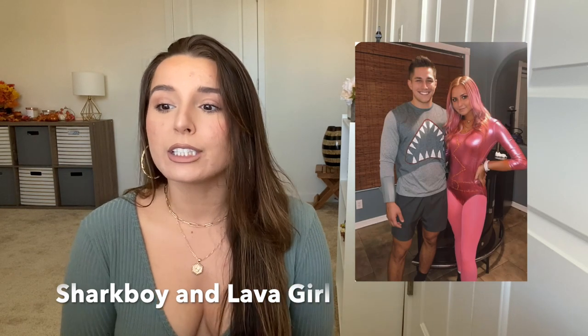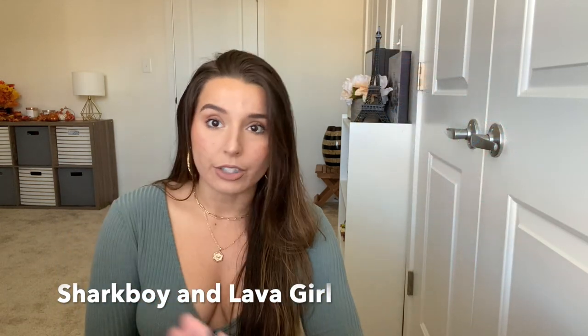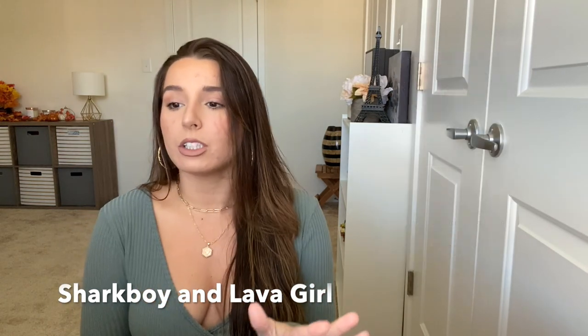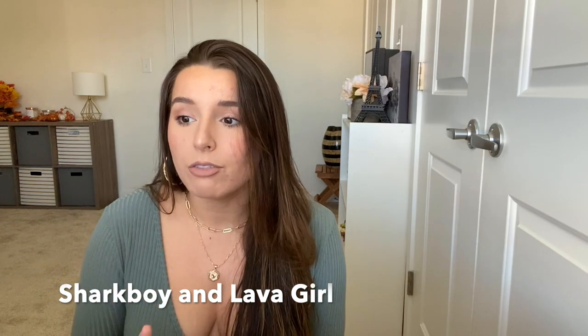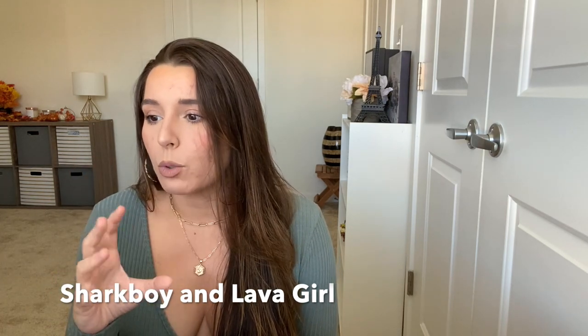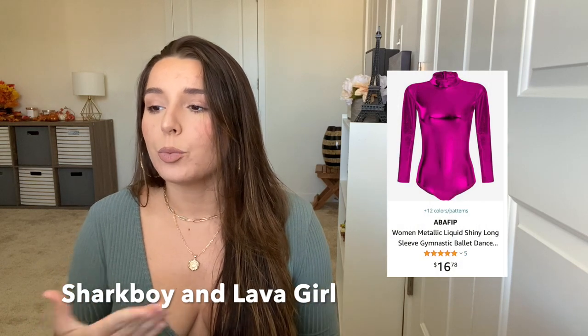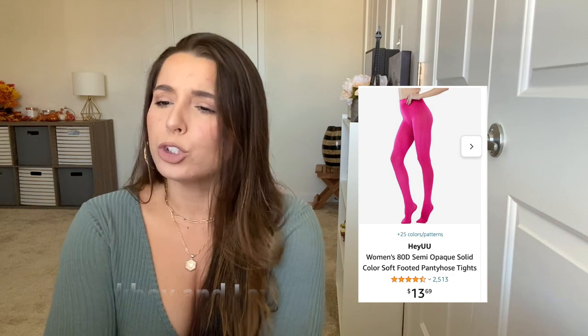This next one is not going to be easily accessible in your closet, but I think it might get you excited: Sharkboy and Lavagirl. For Sharkboy, he's wearing different shades of gray and the signature thing is going to be the open shark mouth — maybe you print it out, iron it on, or find a sticker. A shark fin would also be cool. For Lavagirl, she's wearing a magenta bodysuit with little cracks in it and thigh-high magenta boots or stockings. If you're wearing different shades of purple, pink, and magenta standing next to Sharkboy, people are going to know what you are.